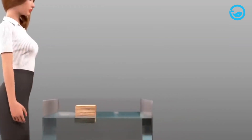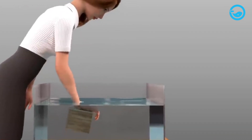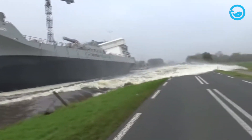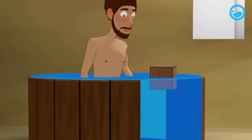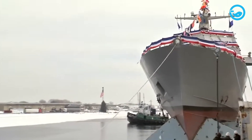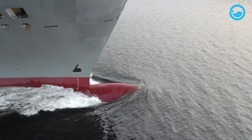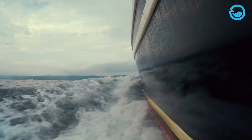Large ships can stay afloat thanks to Archimedes' principle of buoyancy. Any object submerged in fluid experiences an upward force equal to the weight of the fluid displaced. If this buoyant force is greater than the gravitational force pulling the object down, the object will float. The design of ships ensures that most of their volume is filled with air, making the weight of the displaced water greater than the weight of the ship itself. The balance between buoyant force and gravity keeps the ship stable and prevents it from sinking, even when facing challenges at sea.